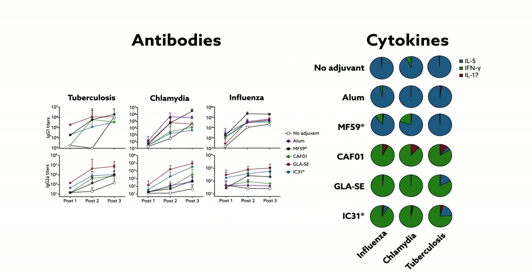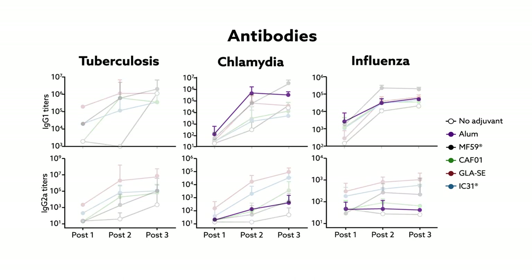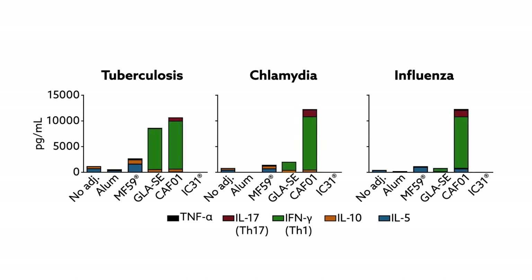The team found that regardless of the antigen used, each adjuvant showed a unique immunological signature. For example, in all disease models, the classic vaccine addition alum increased antibody titers, whereas MF59 provided a strong antibody response along with a burst of interleukin-5. GLA-SE added a strong Th1 response, while CAF-01 produced a mix of Th1 and Th17.